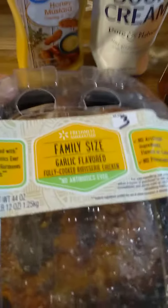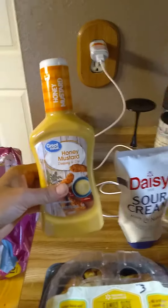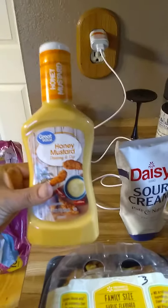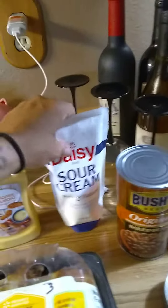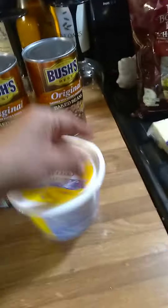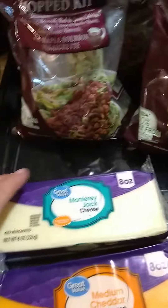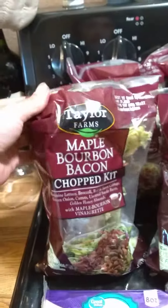I got a family size garlic flavored rotisserie chicken. I'm going to try this honey mustard dressing. I got some sour cream, some baked beans, some tuna for spread, some cottage cheese, and different cheeses. I got four of these.